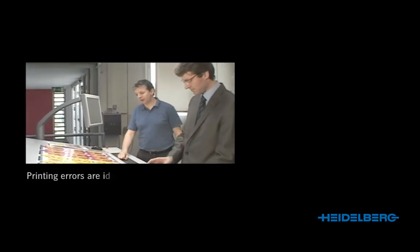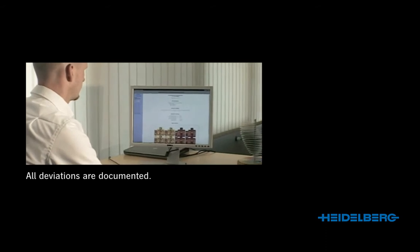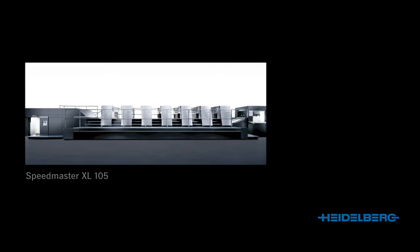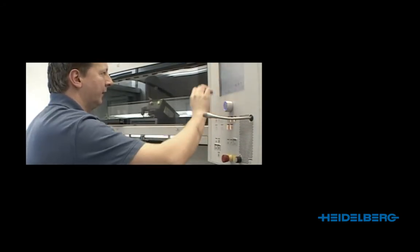Pronect Inspection Control, the automatic early warning system for inline sheet inspection, is the ideal solution. It compares every single sheet with a digital reference sheet and automatically identifies printing errors. All deviations are documented and the resultant report provides proof of quality. Pronect Inspection Control is designed for the Speedmaster XL 105 and Speedmaster CX 102 with Preset Plus delivery, and matches the speeds of the latest generation of presses.